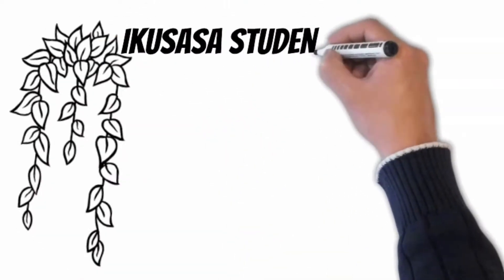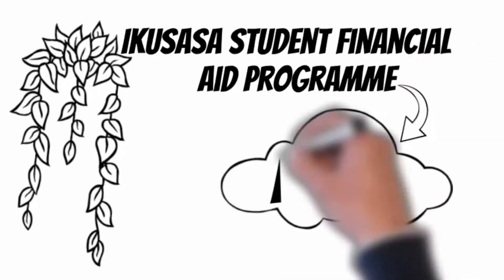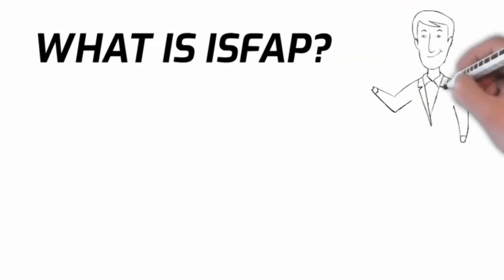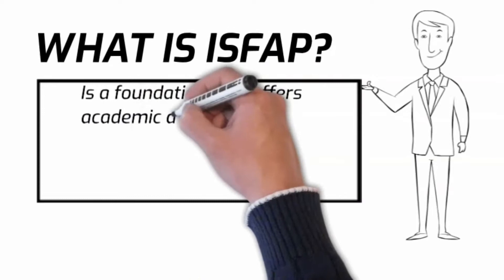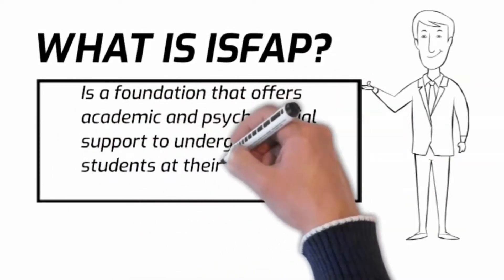Welcome back to Careers Portal. Today we'll be discussing the ICUSASA Student Financial Aid Programme, more commonly known as ISFAP. ISFAP is a foundation that offers academic and psychosocial support to undergraduate students at their partner universities.